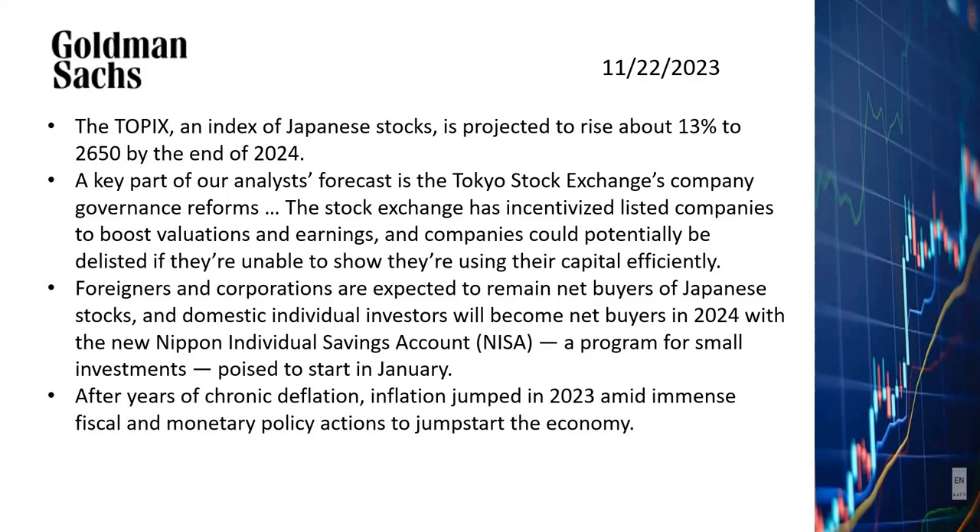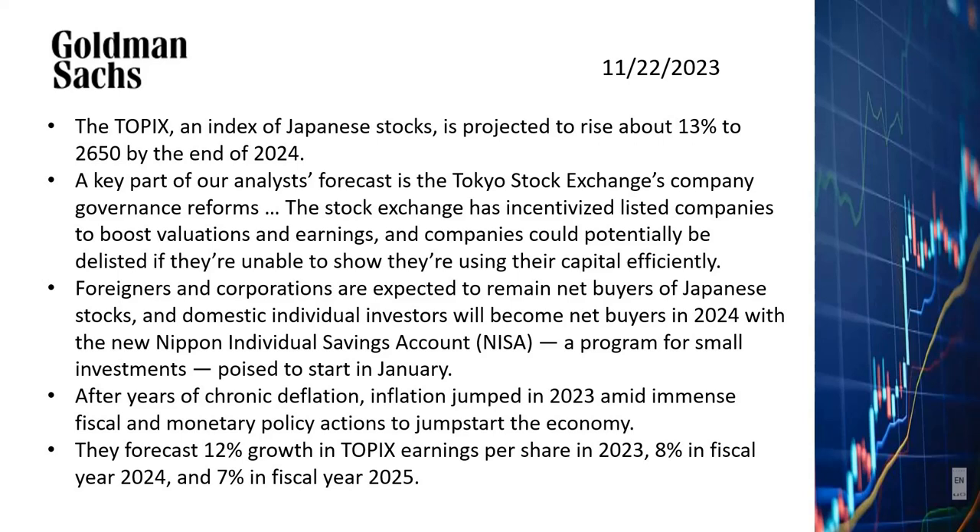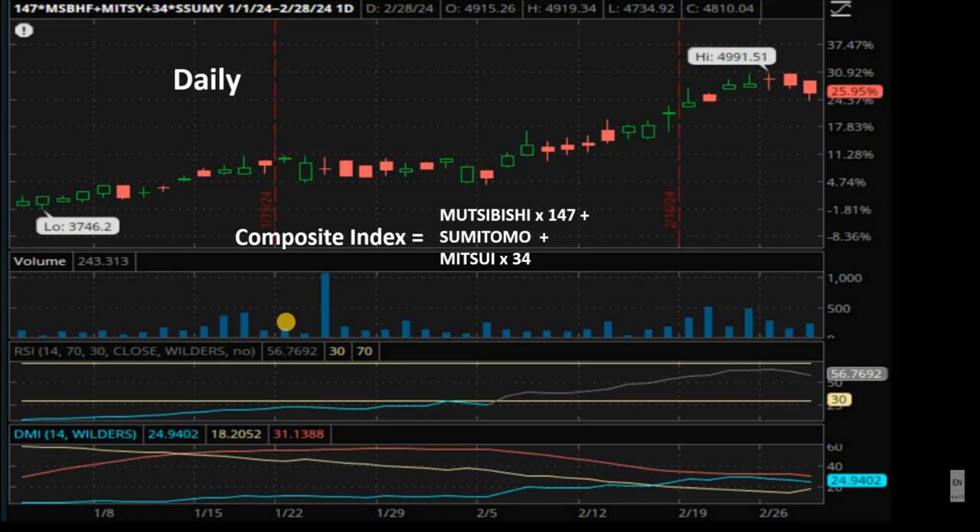After years of chronic deflation, inflation finally started to happen in 2023, which is actually beneficial to the Japanese economy. Goldman quoted a forecast figure of 12% growth in TOPIX earnings per share in 2023, 8% in fiscal year 2024, and 7% in fiscal year 2025. Looking at a daily chart of our composite index — showing the stock performance of the three companies according to the 3-1-1 ratio — we can see that it has been going up nicely since the beginning of the year. However, the RSI value at this point is very high, meaning the stocks are overbought for the short term. The index has already dropped in the last couple of days because of the high RSI value.